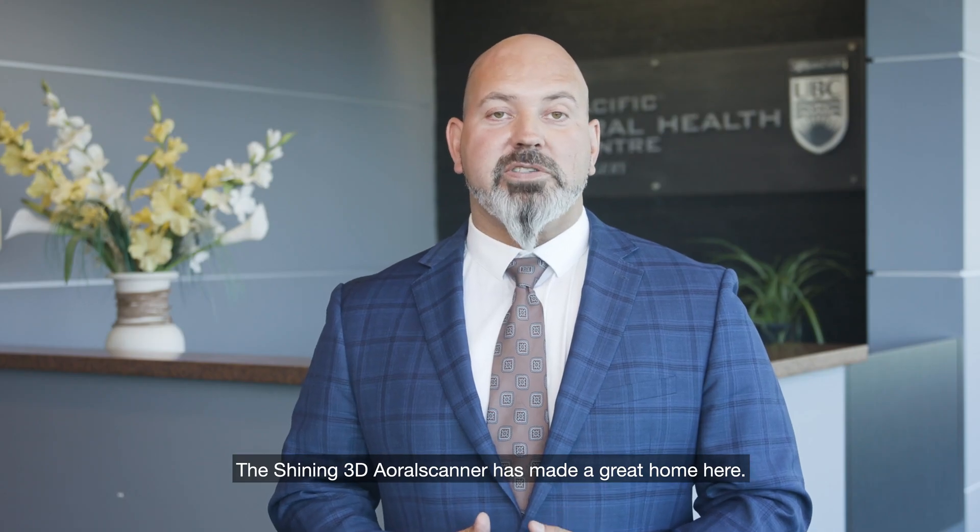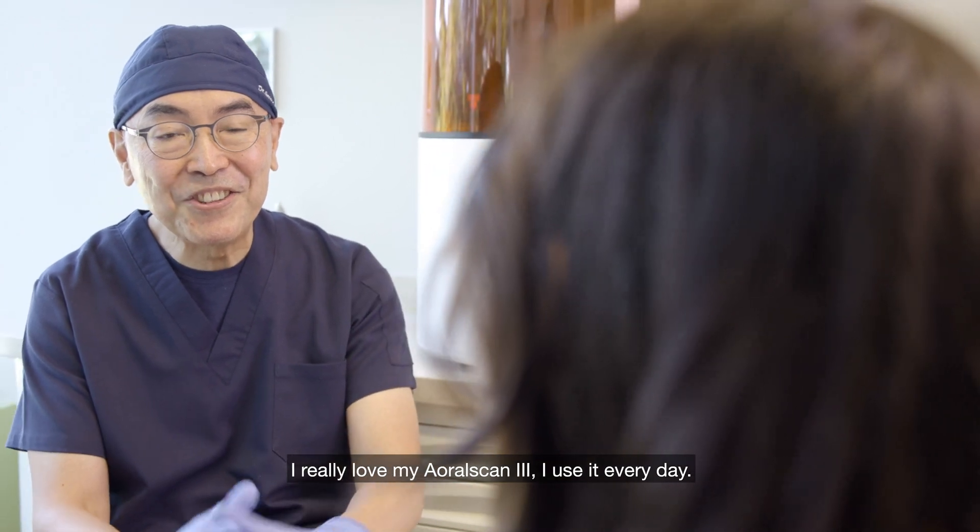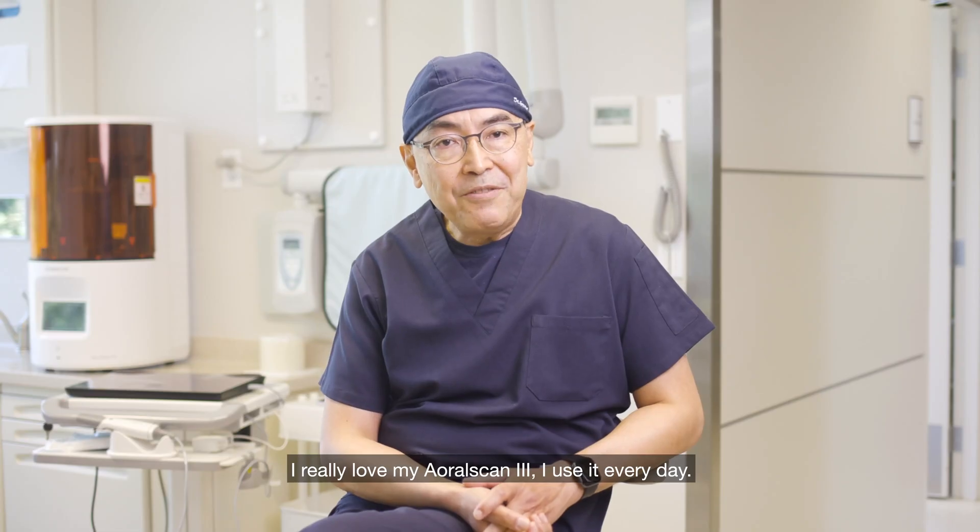The Shining 3D Aoral Scanner has made a great home here. I love my OralScan 3. I use it every day.